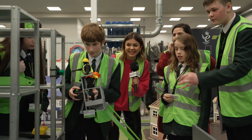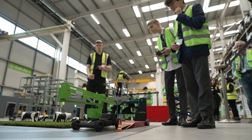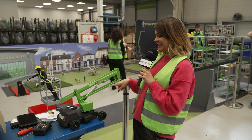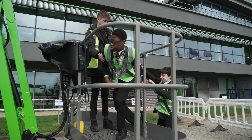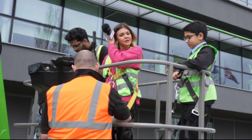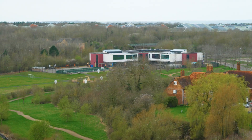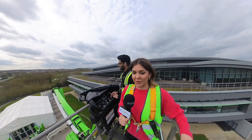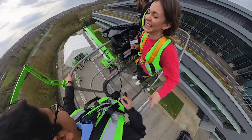Whilst the judges make their decisions, it's time to check out one of these machines in full size. On board the real Nifty Lift, you can see everything — the city over there, the school over there. Someone asks why the floor is see-through, and the answer is to make people feel the danger.